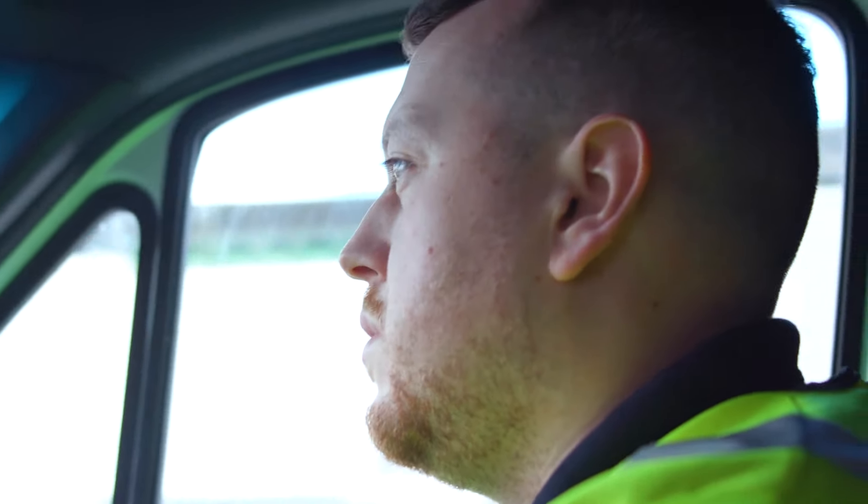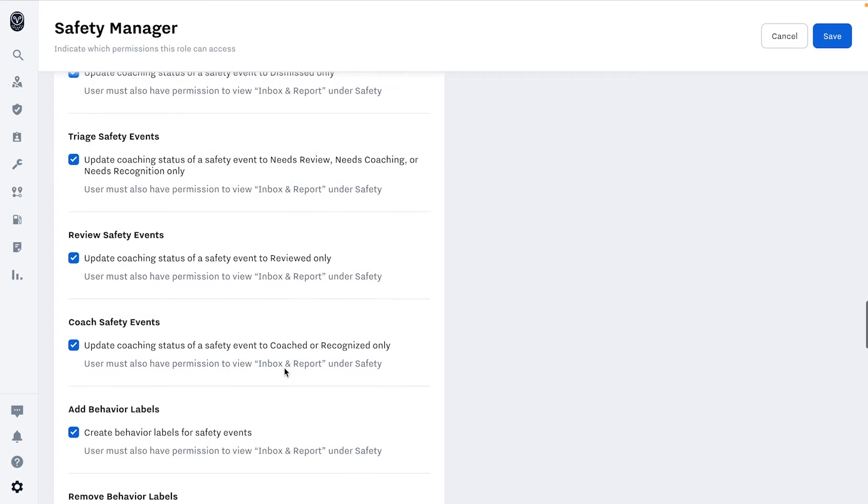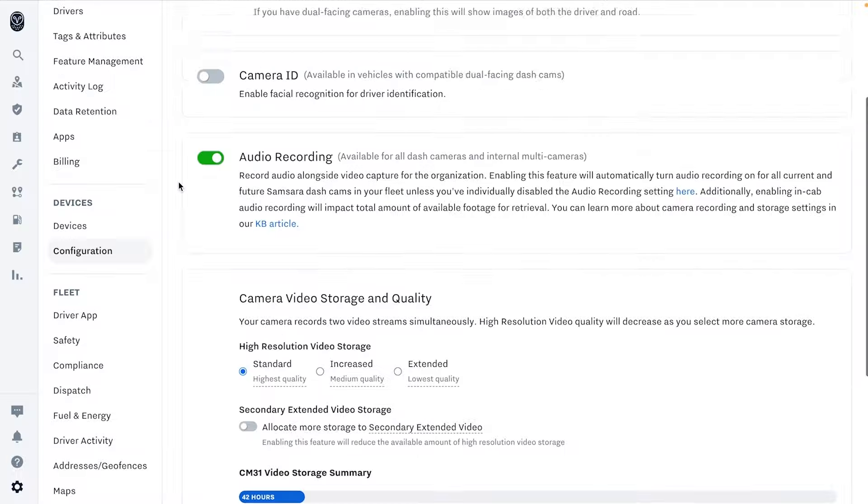We also take your privacy very seriously and give your employers the ability to determine who gets access to view your video, whether audio will be recorded, and how long video is retained for.